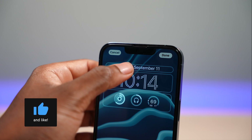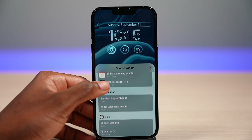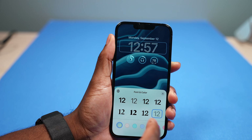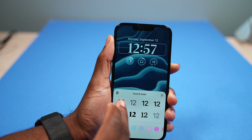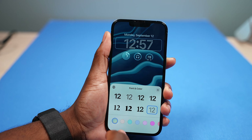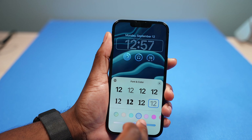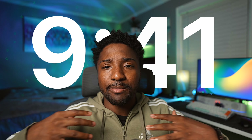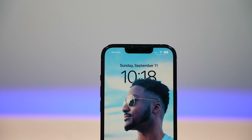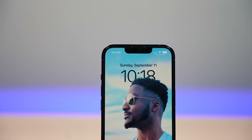You can switch out the date at the top to show weather conditions or upcoming calendar events. You can also change the font and color of the clock, so you can customize your lock screen from the ground up. You can add photos, and iOS 16 uses machine learning to identify the subject of the photo — so if you take a picture of yourself, it can put the clock behind you while still showing the subject in front.